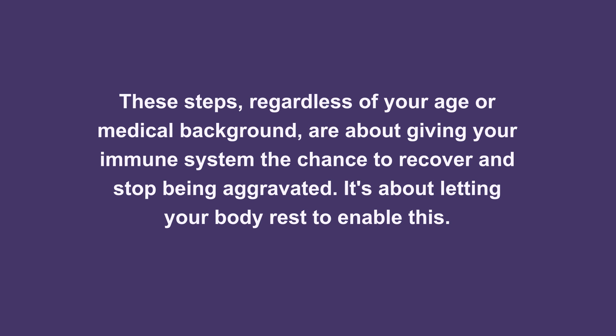These steps, regardless of your age or medical background, are about giving your immune system the chance to recover and stop being aggravated. Your immune system is trying to protect you. It's trying to heal. You just need to give it the time and space to do that.